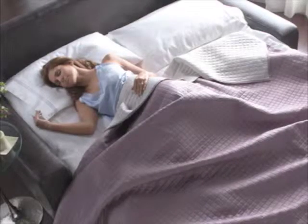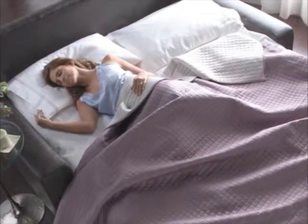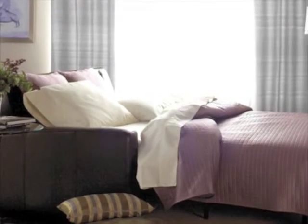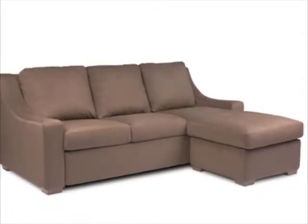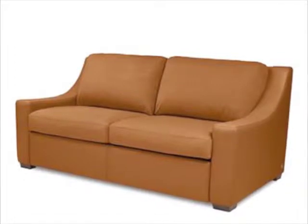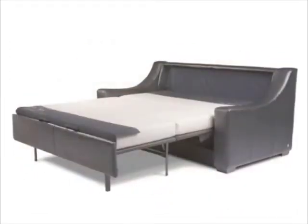Hi, this is Emily from sectionalsofacentral.com to show you the American Leather Savanna Comfort Sleeper. You'll find this comfort sleeper deserves the name. When you sink into this sleeper, you'll notice just the right mix of support and cushioning both in the sofa and the sleeper position.